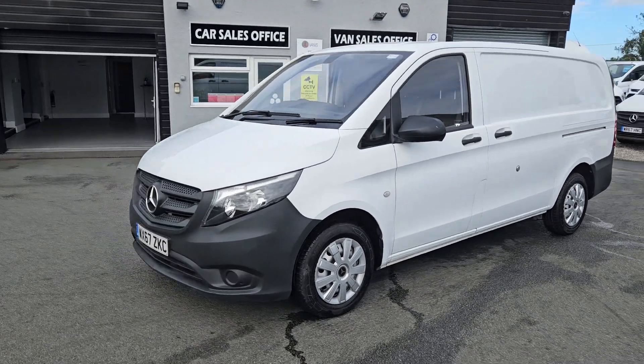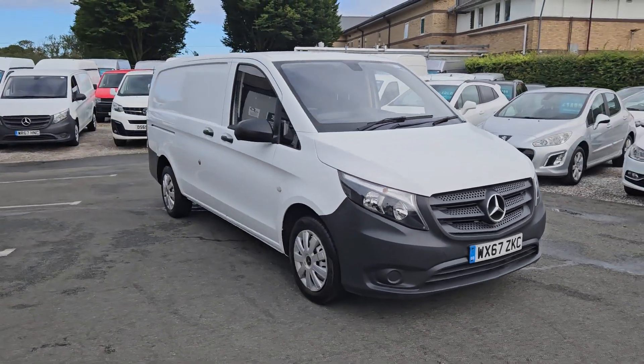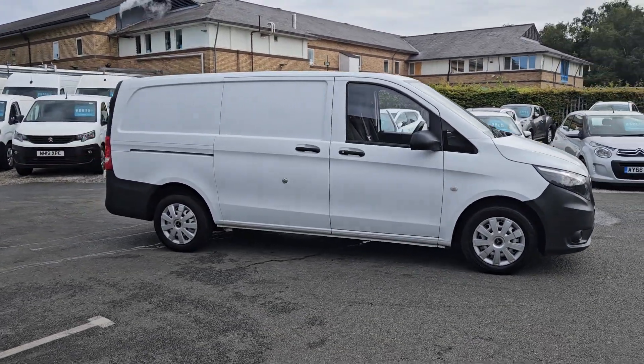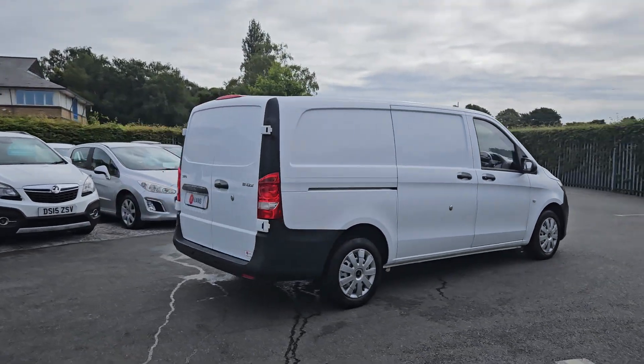Hello and welcome to Jail Vans. We offer UK Nationwide Free Delivery and are currently the highest rated used van dealer on AutoTrader. We've got over a thousand verified purchase reviews, and over 400 Google reviews as well if you want to check them out. We work with a number of different finance companies, so we can bespoke a finance package for you if required.